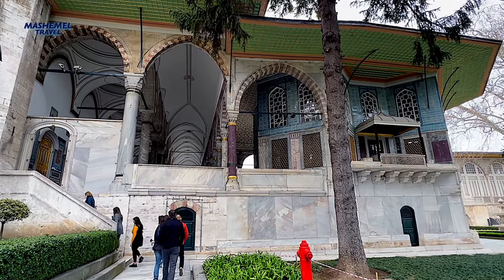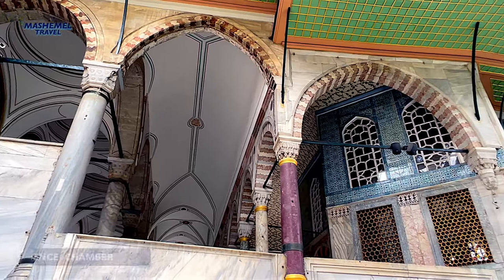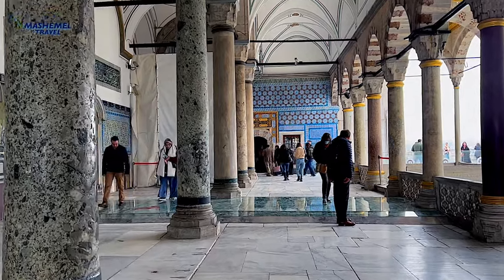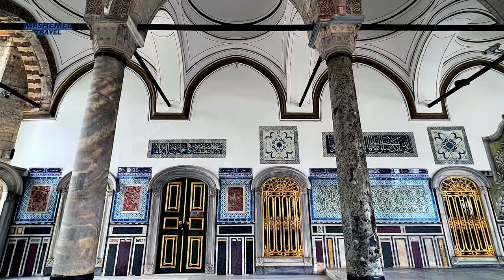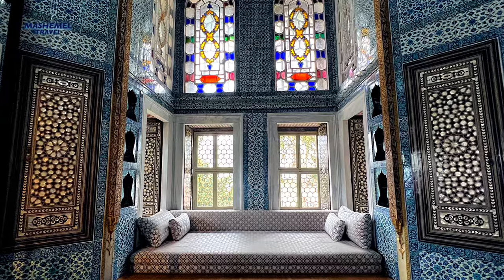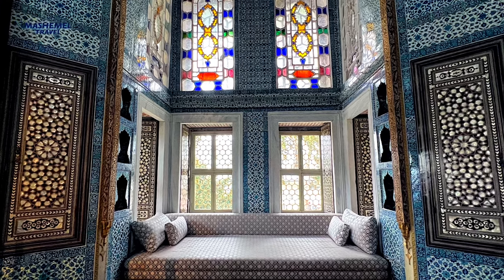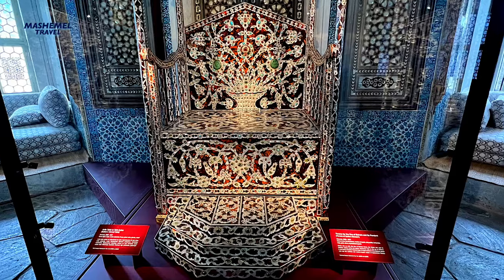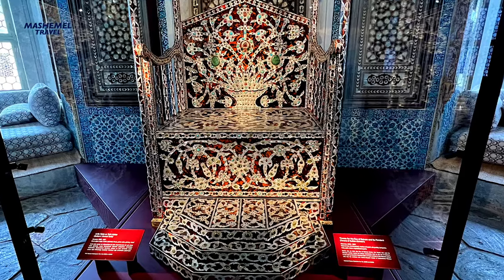The audience chamber, also known as the Chamber of Petitions, is a little kiosk where important officials and foreign ambassadors were brought to conduct the high business of state. The emperor was seated on a slightly elevated throne completely covered with gold cloth, and inspected the ambassadors' gifts and offerings.